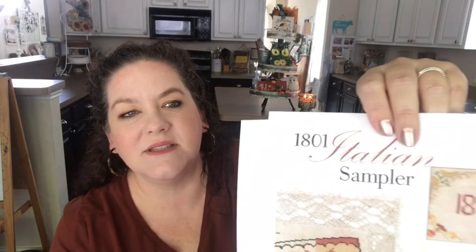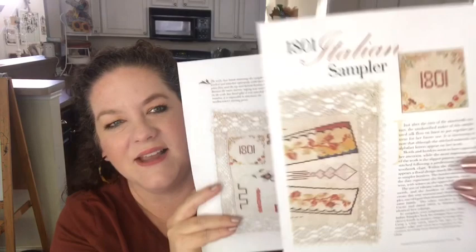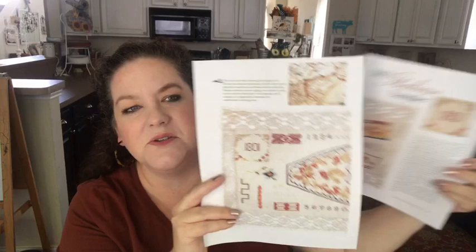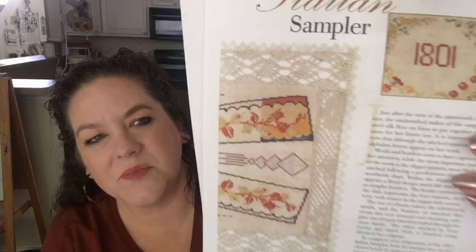I'm only showing the antique reproductions from the disc. The first one is an 1801 Italian sampler — I was intrigued by the colors. When it comes together it almost looks like a pair of pants, but I love the idea of finishing it with lace around it. The four corners represent the seasons: spring, summer, winter, fall — which I thought was interesting. It has lots of beautiful floral motifs, numbers instead of letters, and it looks like it may have been started but not fully finished.